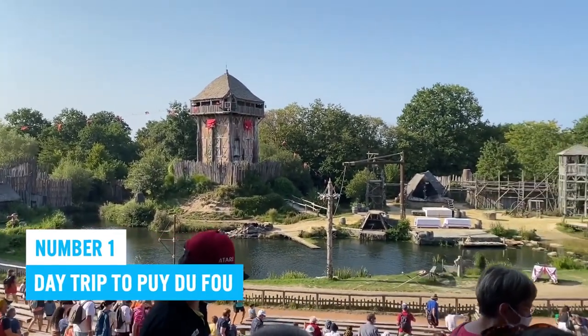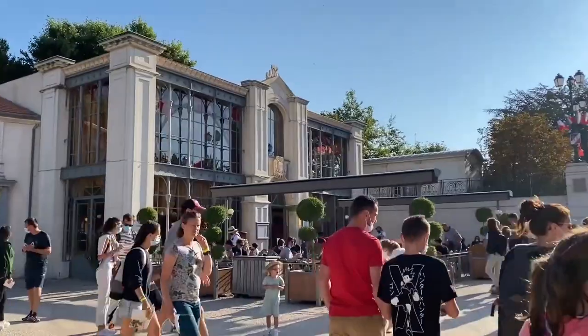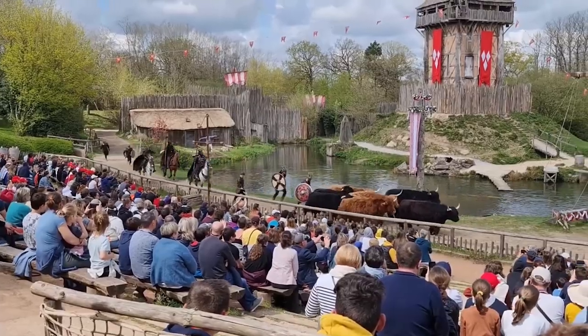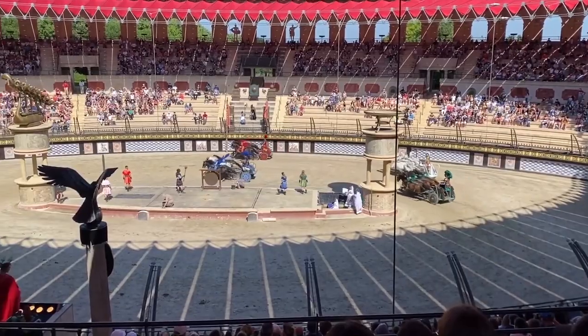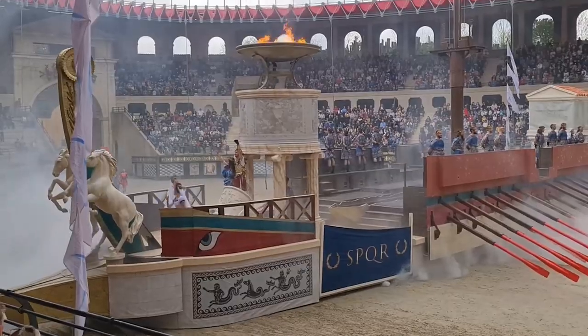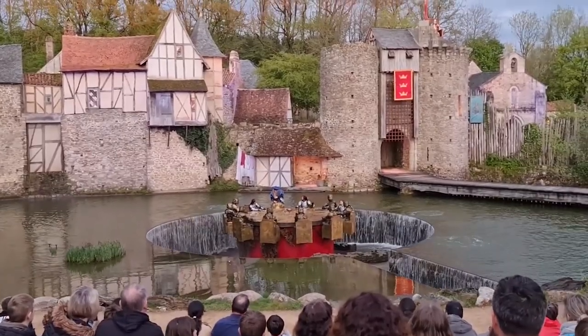Number 1: Day Trip to Puy du Fou. Located just 1.5 hours away from La Rochelle, Puy du Fou is a world-famous historical theme park renowned for its exceptional shows. Since 2012, the park has garnered numerous prestigious awards, solidifying its reputation for originality and creativity. Puy du Fou mesmerizes visitors with a variety of shows centered around captivating historical themes such as circus games and Vikings.